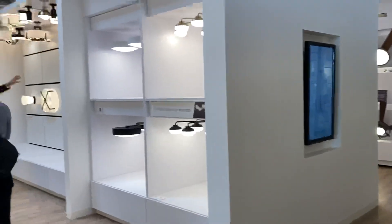Kichler is part of Masco, so they show some of the Delta faucets. Some popular options here — these are all new introductions.